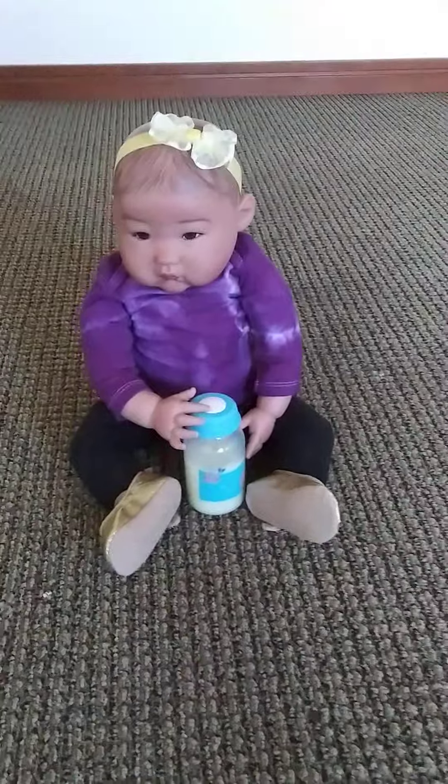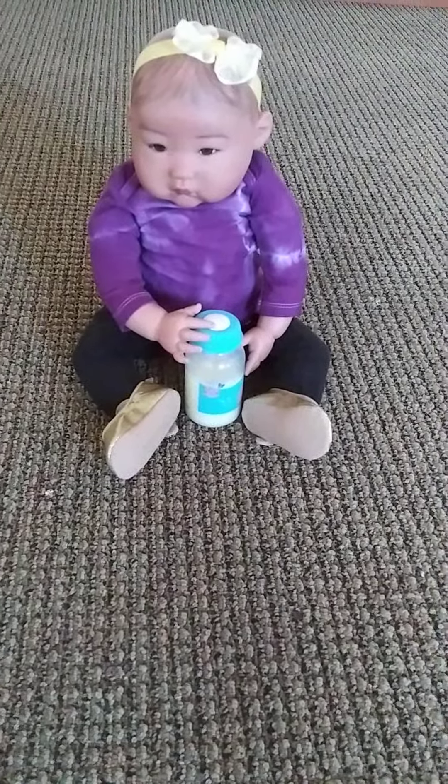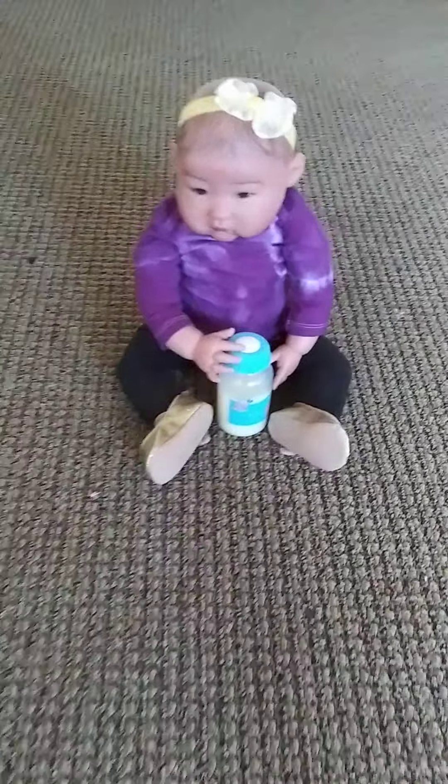This is the tour of my new house. And this right here is Izzy. That's Izzy. She's my new baby. She's very cute. I love her a lot.